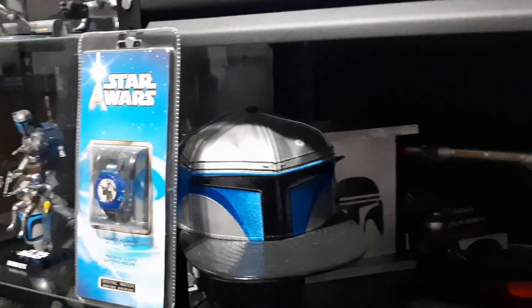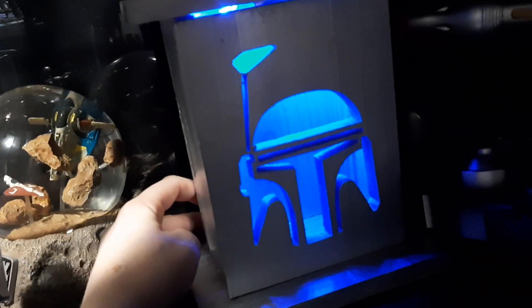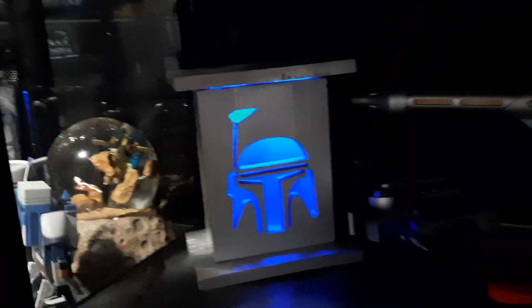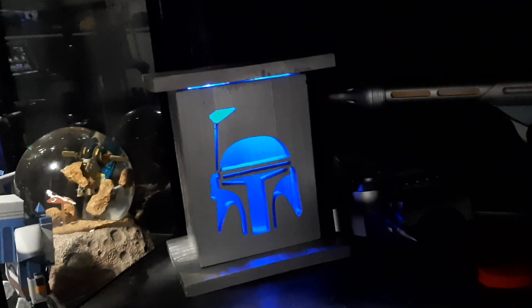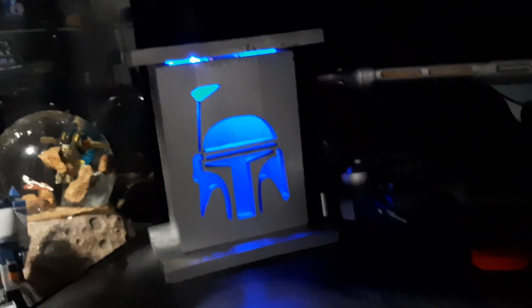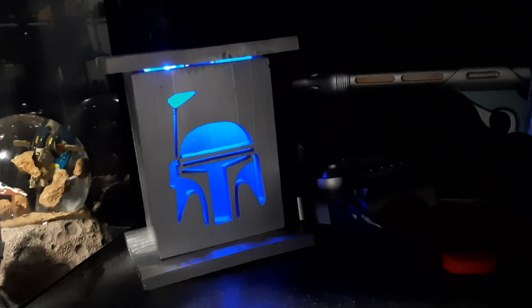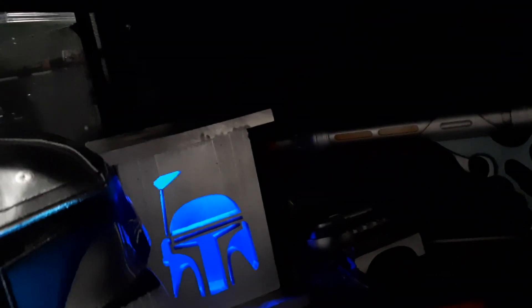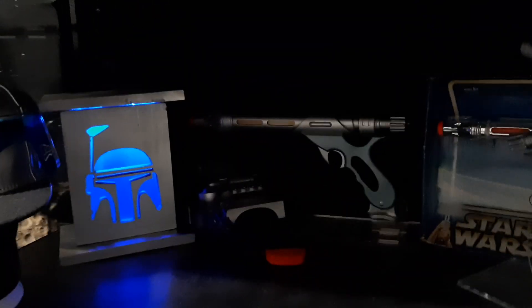Down here we have a Jango Fett hat, watch, and this one is new — my sister's husband makes these custom little themed lanterns and he made me a Jango Fett one for my collection. I painted the lantern silver and put a blue light in it, so it's really cool. It's the only thing in my collection that lights up, so it kind of stands out that way. That's also why it's kind of in a dark corner, because it'll still look nice there.